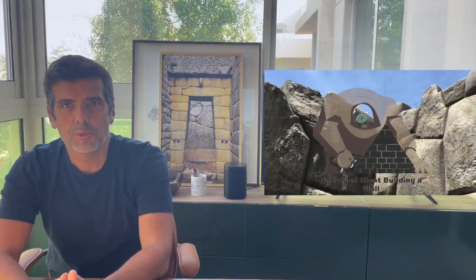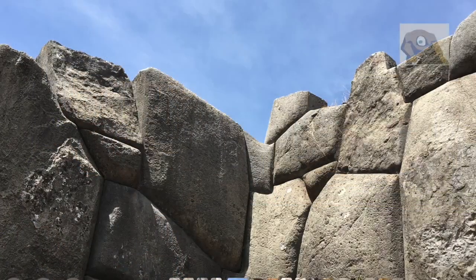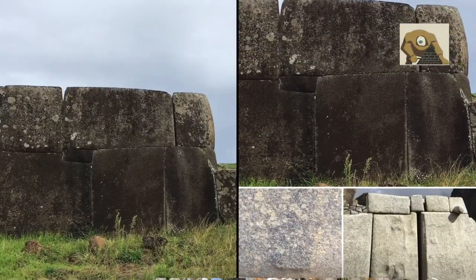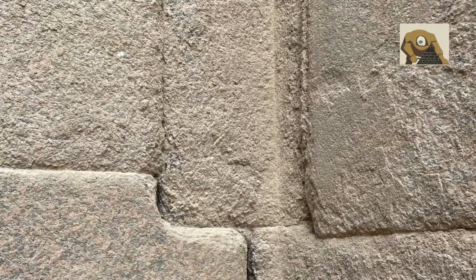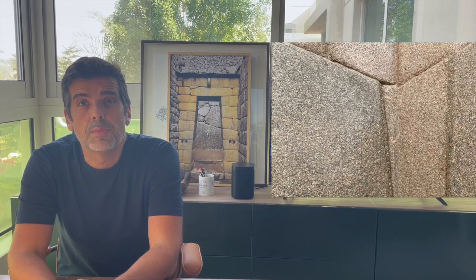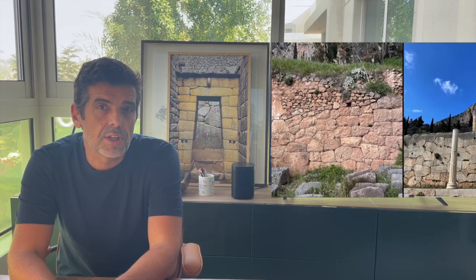Hi! This video is about polygonal walls in Albania. This is the first video and probably the last since I'm terrible at it. I made this because I'm obsessed with polygonal walls. I've seen most of what YouTube has to offer on the subject, plus I pick my travel destinations to wherever I can find these constructions.